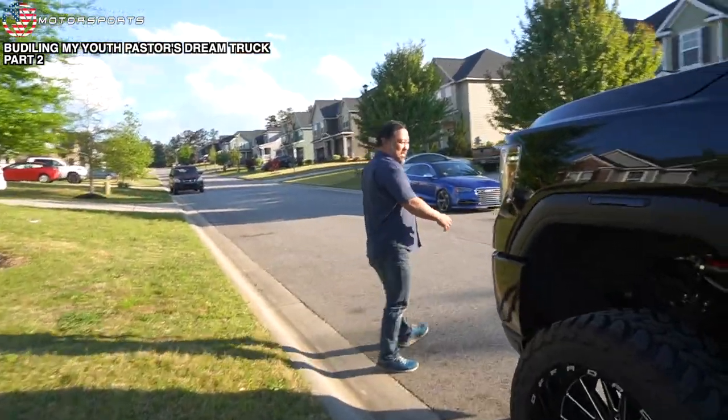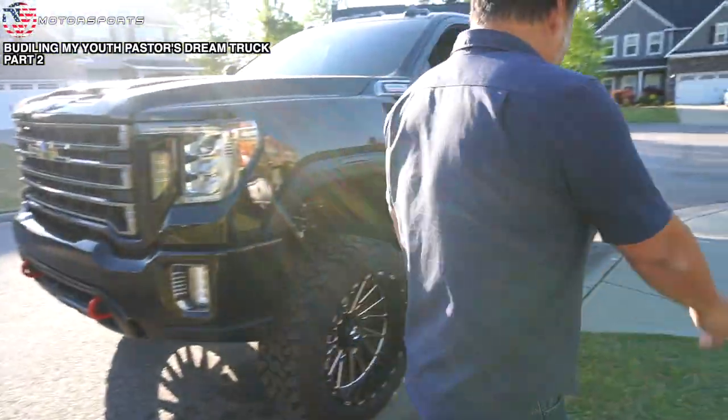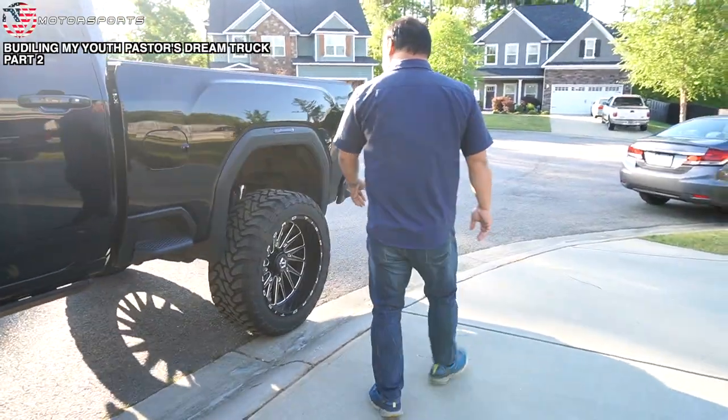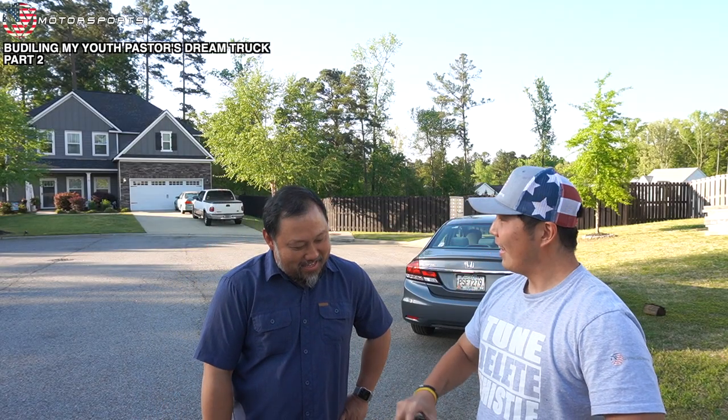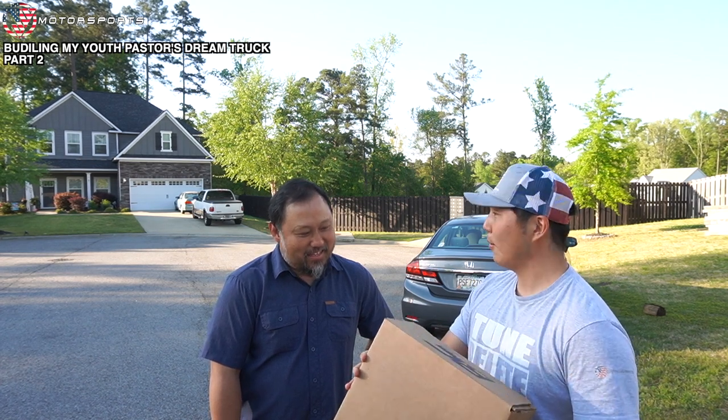This is my old youth pastor. Bad financial decisions and being single with no kids. So I reached out to Rough Country and said, 'Hey, my youth pastor got a new truck. You guys want to partner up and get him a light bar?'